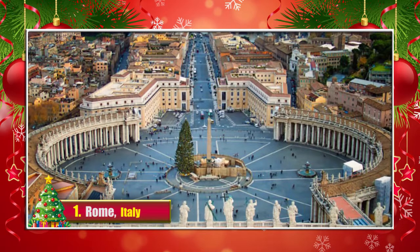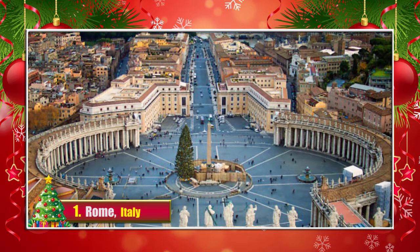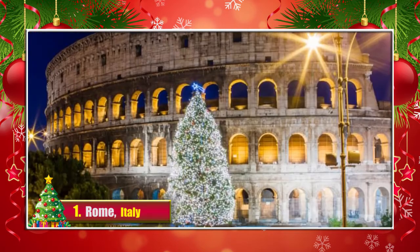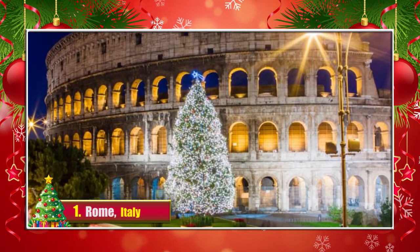1. Rome, Italy. The eternal city and Vatican might not need too many Christmas decorations since it is rich with architectural heritage.